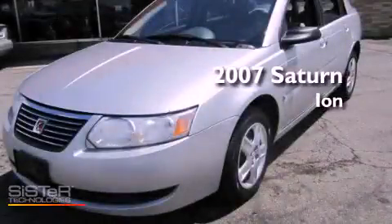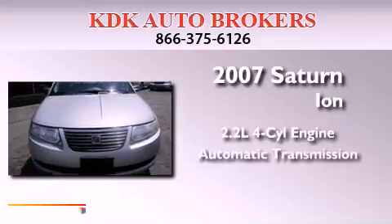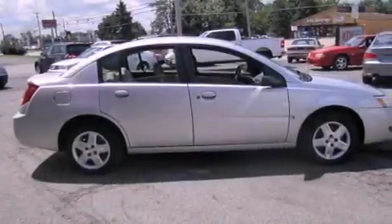This is a 2007 Saturn Ion. It has a 2.2-liter four-cylinder engine and an automatic transmission. Its top features include a CD player, a passenger side airbag, and cruise control.